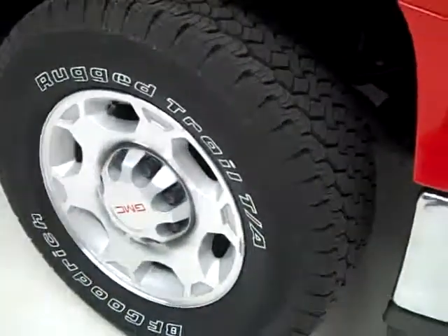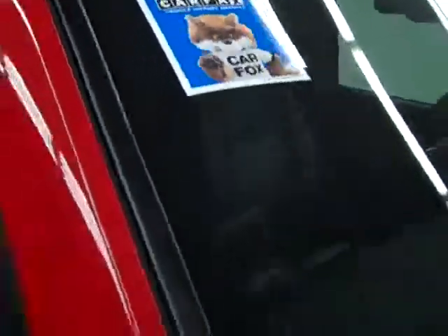These BF Goodrich Rugged Trail TA tires look almost new — I'm going to say 90 or more percent of the tread left. And it also has a clean Carfax.